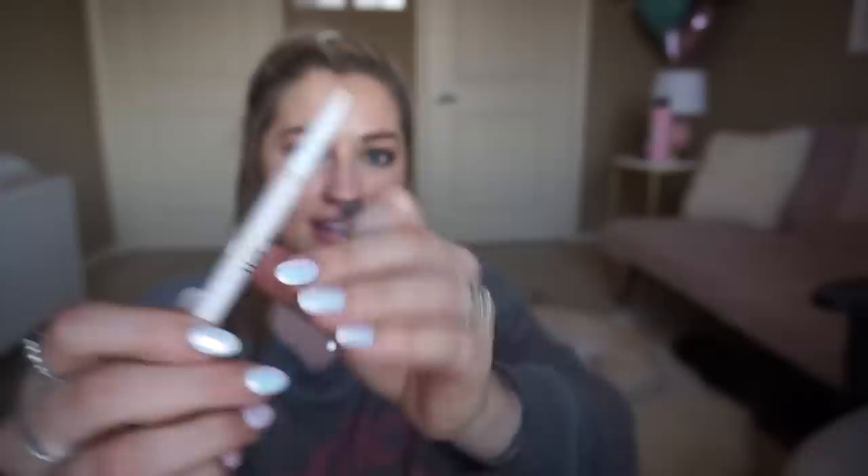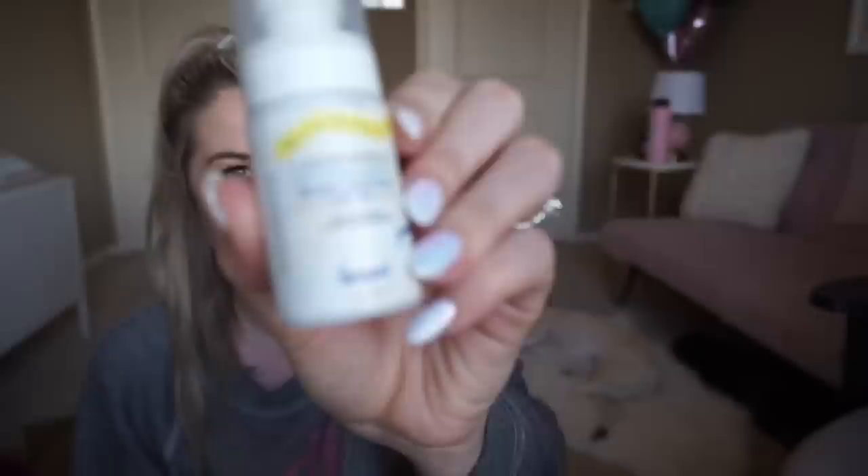Here's another brow product — this is the ELF pencil that I really enjoy. It's completely out, but it's a little more precise and just so much cheaper, so that's what I've been using. I already replaced that.